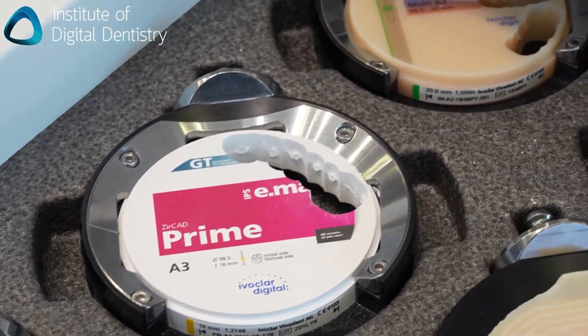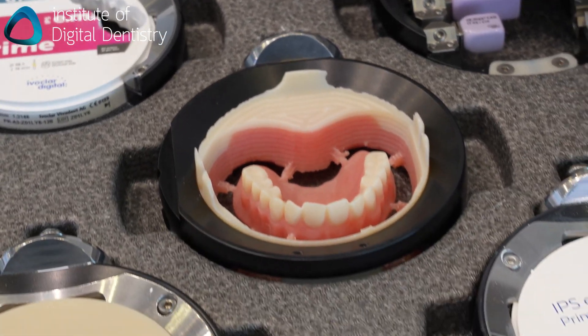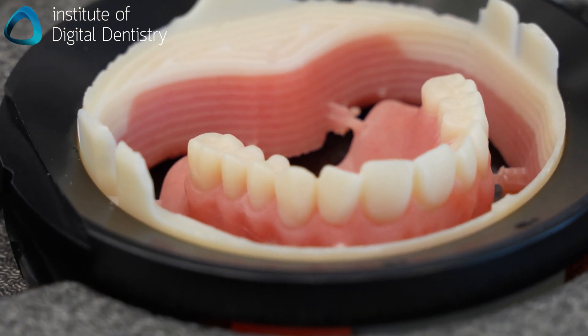So zirconia, PMMA, titanium, cobalt chrome — and one of the big differences with our system is that we can mill dentures in one piece, and we have the Ivocion denture here.